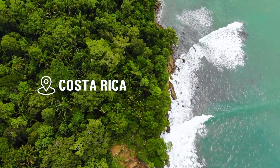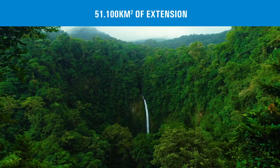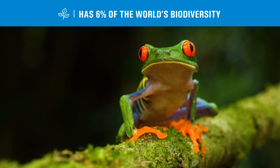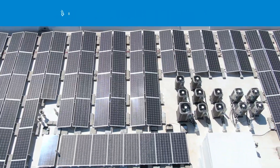Costa Rica is a natural paradise located in Central America. With 51,100 km² of land, it's estimated that this territory is home to 6% of the world's biodiversity. Costa Rica has implemented various strategies that make us a leading country in environmental preservation.